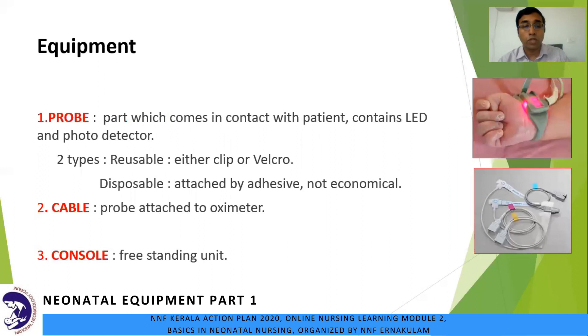There are three basic components: the probe, cable, and console. The probe comes in contact with the patient and contains the LED and photodetector. There are two types: reusable (uses a clip) and disposable (attached by adhesive, and more costly). The cable connects the probe to the oximeter, and the console is the freestanding unit.